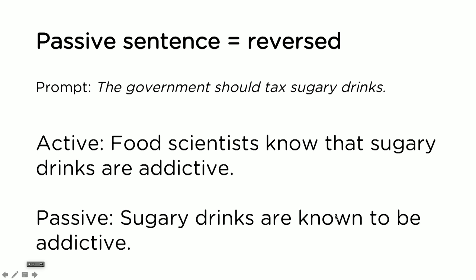Let's have a quick look at the other sentence types before we finish. Passive sentences. The prompt again: the government should tax sugary drinks. A passive sentence is when you reverse the order of the subject and the object. Here's the active sentence: 'Food scientists know that sugary drinks are addictive.' If we want to reverse this and not talk about food scientists, we can say: 'Sugary drinks are known to be addictive.' Passive sentences are also important in your writing to show variety.